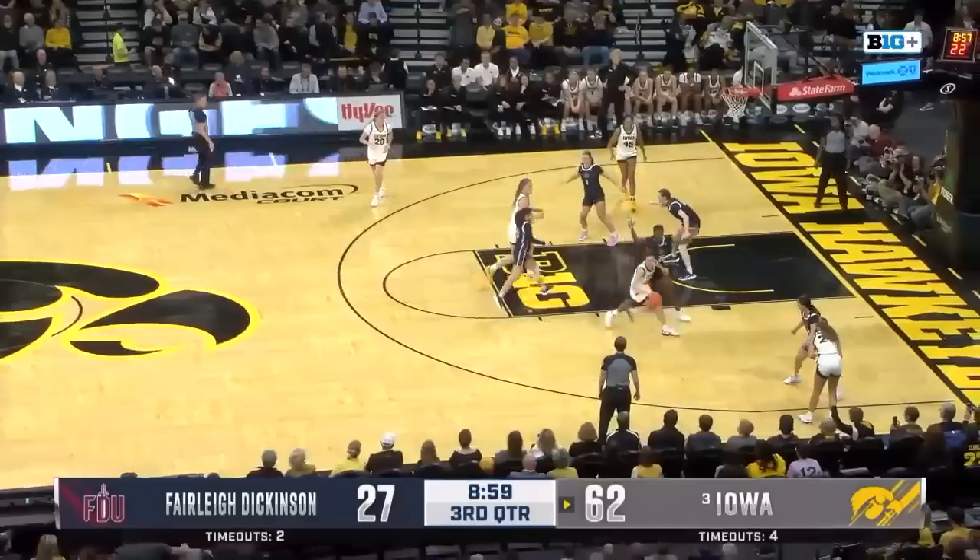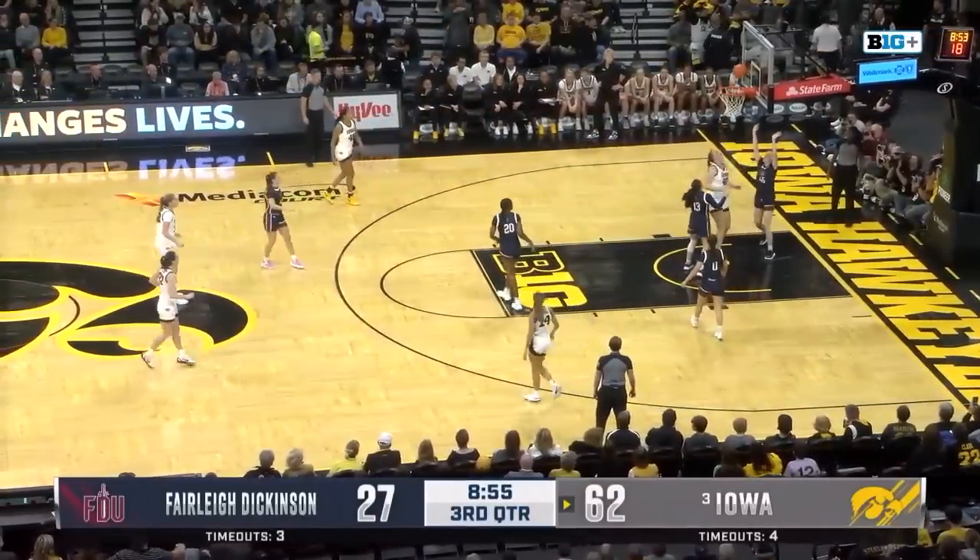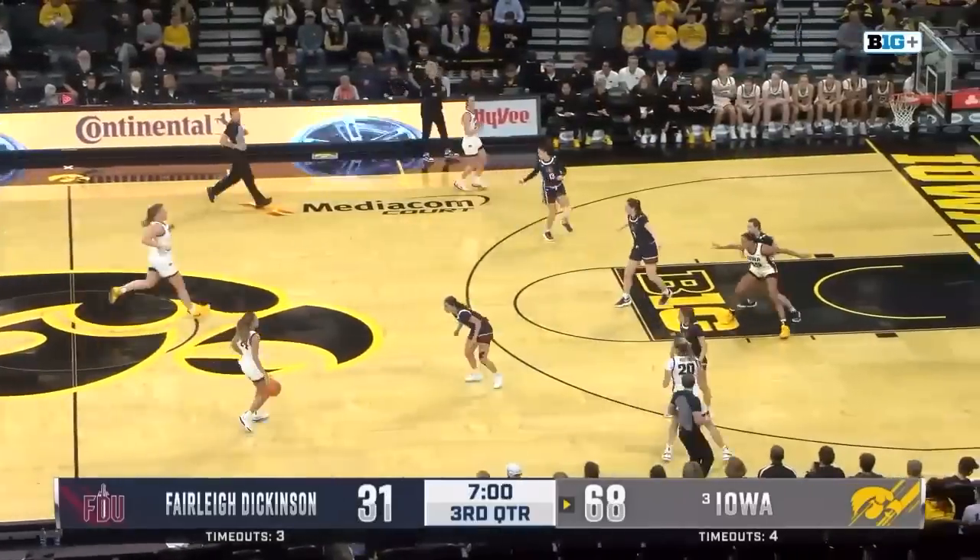I'm really excited to see what FDU can apply this next half. But it's still game time, obviously — it's 62-27, adding it on right there. Bucket there from the Knights.